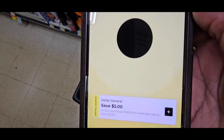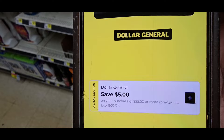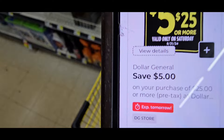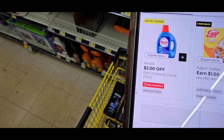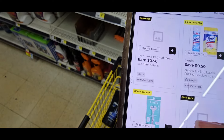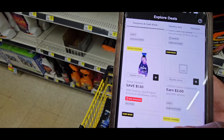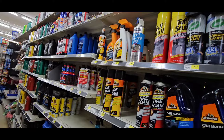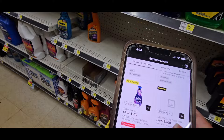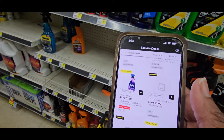Here is your $5 off $25. Now, if you will be using the spend $40 save $10, do not clip this $5 off $25, because if you do it's going to take the $5 off $25 first. Then you're going to be down to $35. So if you plan on using the spend $40 save $10 plus the $5 off $25, you need to go up to $45. Don't forget the $5 off $25 is a Dollar General coupon.